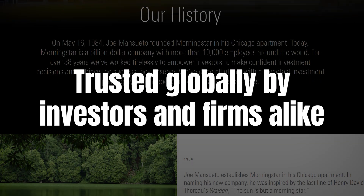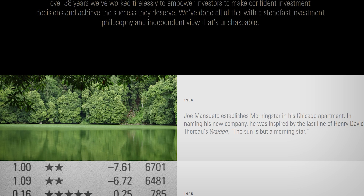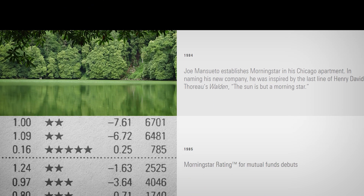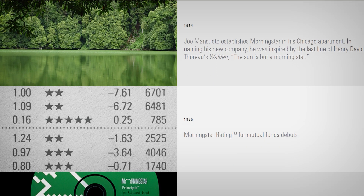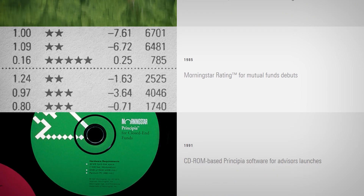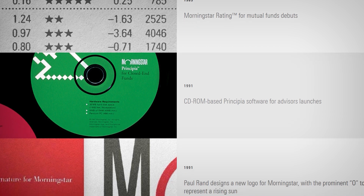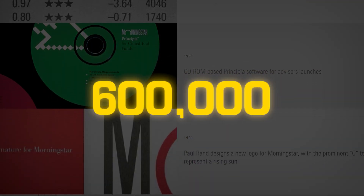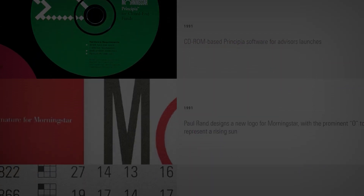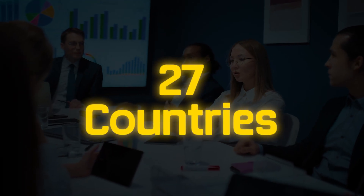Morningstar has been around since 1984, and over the years it's become one of the most trusted resources for investors all over the world. I've always appreciated their focus on providing unbiased research, something that can be hard to come by. What started as a platform for mutual fund analysis has grown into a comprehensive resource for over 600,000 financial instruments, including stocks, ETFs, and bonds. With a team of experts spread across 27 countries, they've got the research muscle to back it all up.